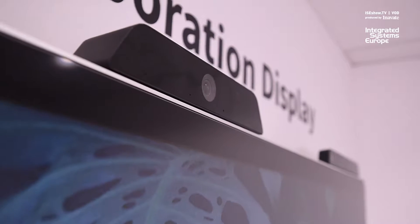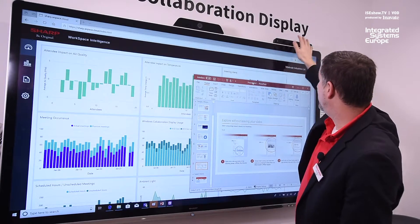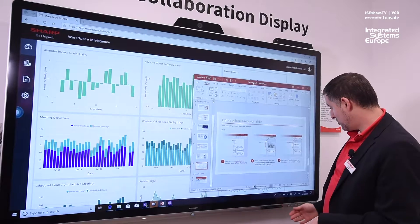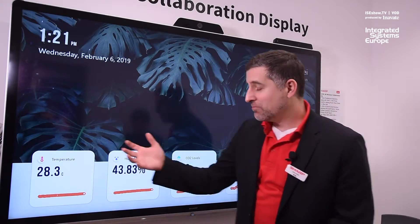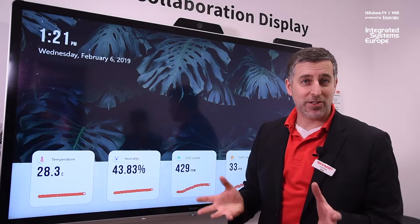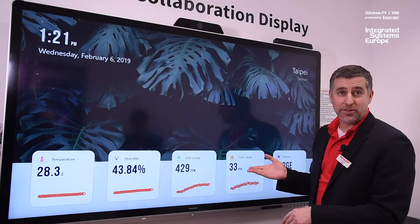So if we look at that, up here we have the camera, and we have our 70 inch PCAP touch, but up here we have a sensor array. If I quickly just swap to the sensor array, you can see the type of data coming through — so temperature and humidity, which says a lot about the comfort situation within the meeting room, and also air quality, CO2.